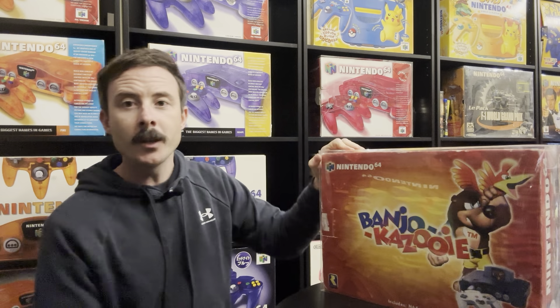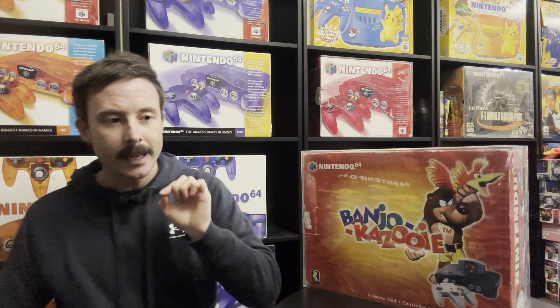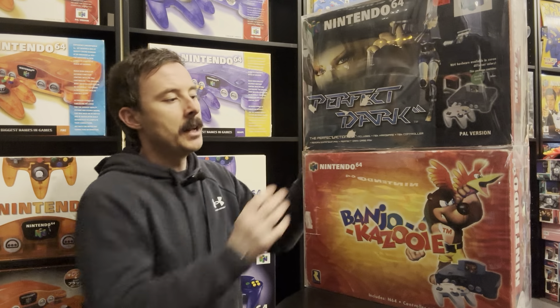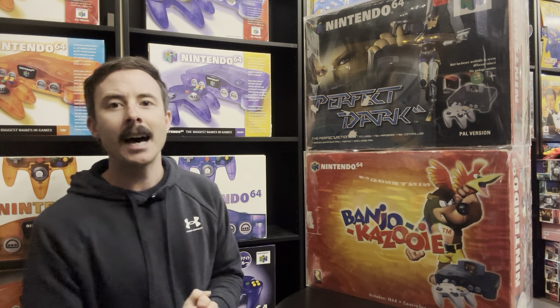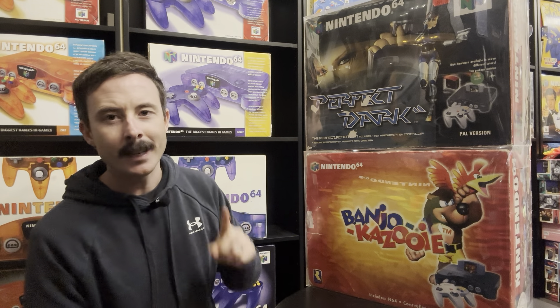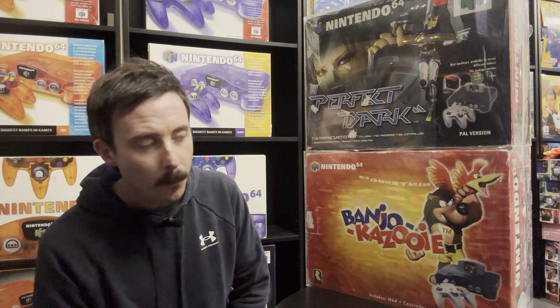The Banjo-Kazooie console has more units made compared to the Perfect Dark one, but in terms of rarity, it demands more money. Why? Well, if you love Nintendo 64, chances are Banjo-Kazooie is one of the most popular games. The box art is beautiful, so it definitely demands more in terms of price. Perfect Dark was a fantastic game, but it's just not as in demand as the Banjo-Kazooie one.